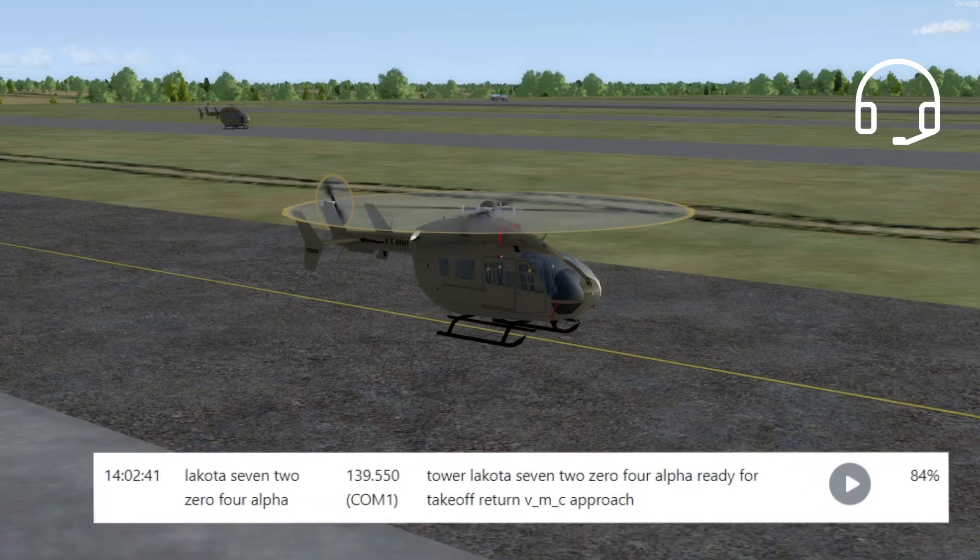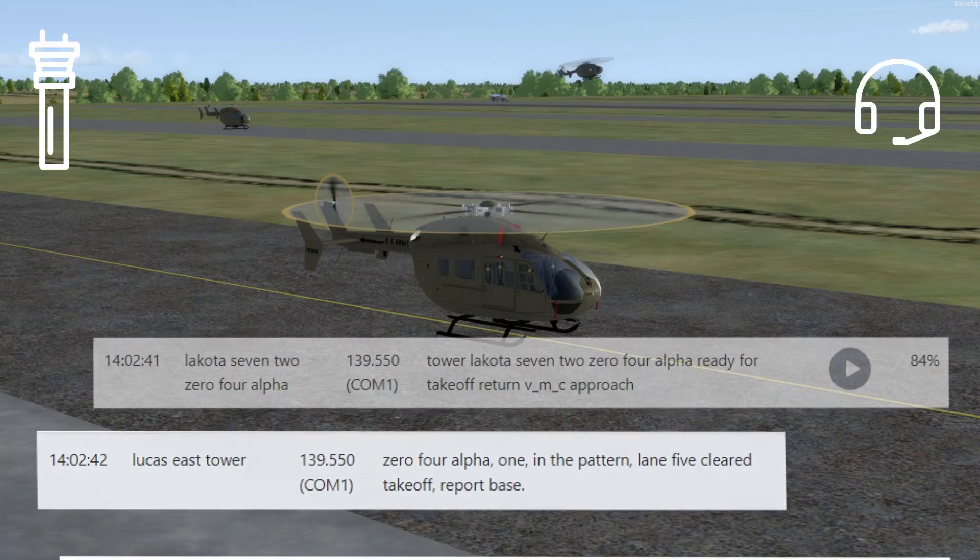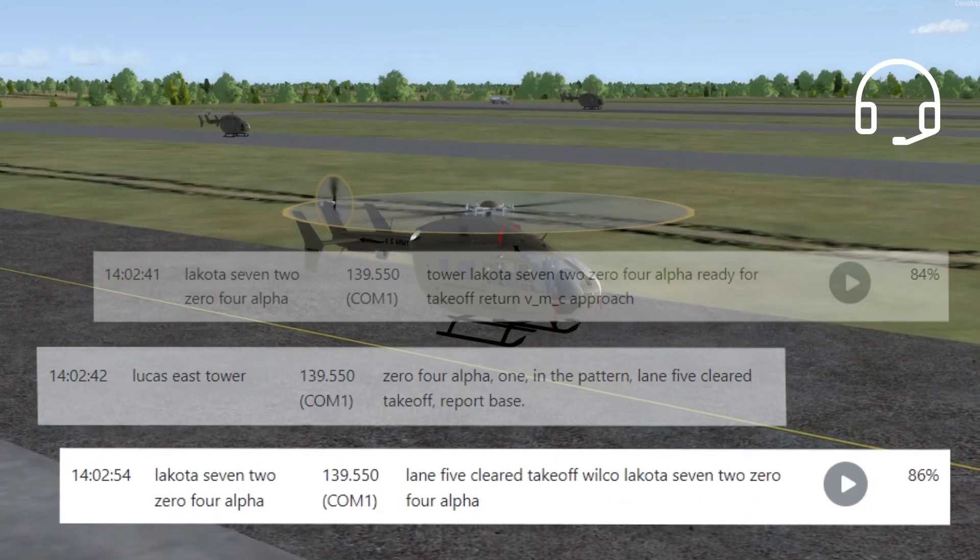0-4-Alpha, ready for takeoff, return BMC approach. 0-4-Alpha, 1 in the pattern, Lane 5 clear takeoff, report base. Lane 5, clear takeoff, Wilco, 0-4-Alpha.